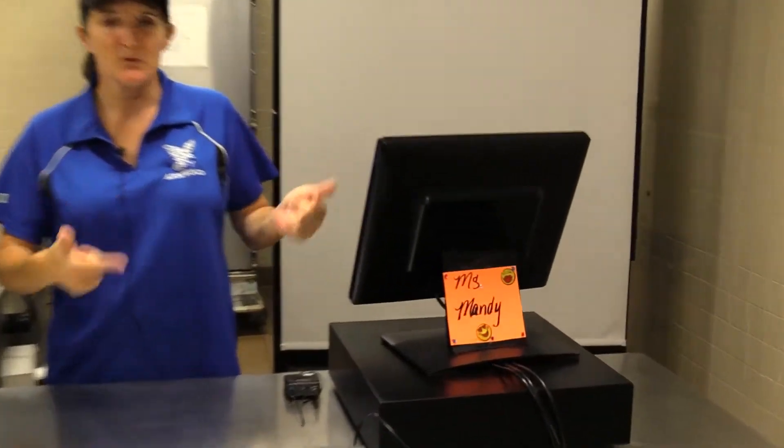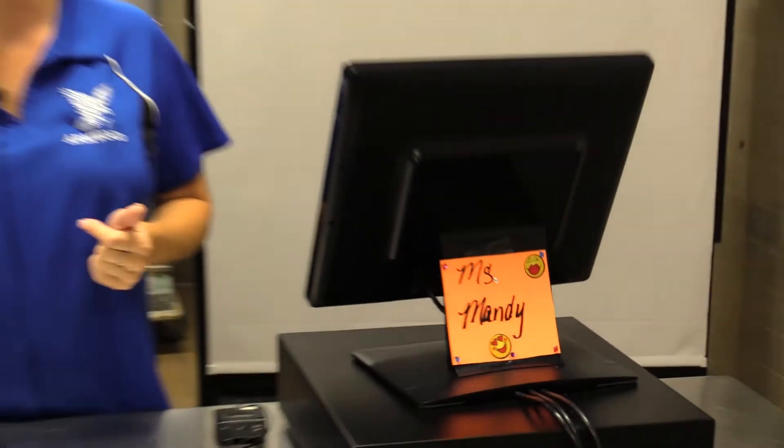Their names are going to be on their registers. Please come in, greet them — they'll greet you. I ask that you please be courteous in line, be courteous to my staff, and they're going to be courteous back to you. We've got great food back here, so we're looking forward to all y'all coming in. If you have any questions, concerns, or requests, please find me — I'll be happy to help you out.